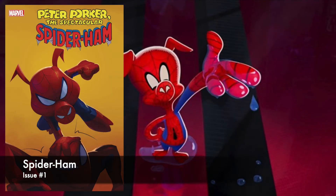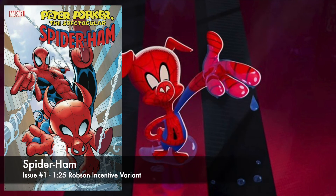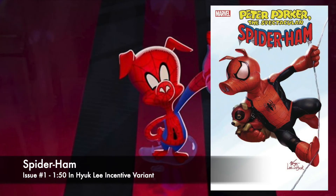This next book is going to sound ridiculous because it is. This is Peter Porker, The Spectacular Spider-Ham, number one of five. Written by Zeb Wells, artist Will Robson, cover artist Wendell Daylit. A Porkalypse Now — not a dream, not a hoax, not an imaginary tale. Spider-Ham finally has his own series again. Peter Porker, The Spectacular Spider-Ham, finds himself jumping through time side by side with Peter Parker, The Spectacular Spider-Man. Zeb Wells and Will Robson bring you The Ham and the Man — a story you've been waiting for. $3.99 cover price. Cover A, cover B is an Adams Connecting Variant, cover C is a 1-in-25 Robson Incentive Variant, and cover D is a 1-in-50 In Hyuk Lee Incentive Variant — that one looks really sharp. Still won't pick it up, but it looks nice.